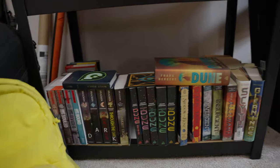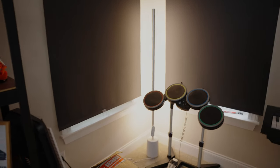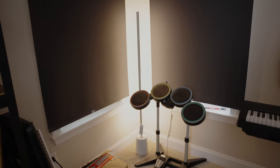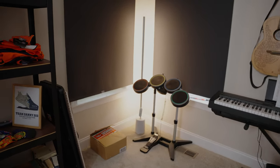The opposite corner over here, I just have the rock band drum set. If you remember that game from the Rock Band and Guitar Hero days, I still have mine — still works. Got it on the PS5, everything works just fine.